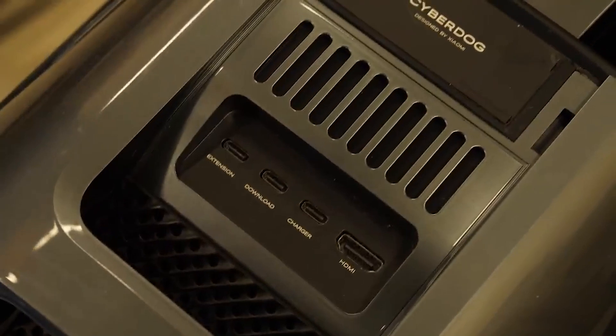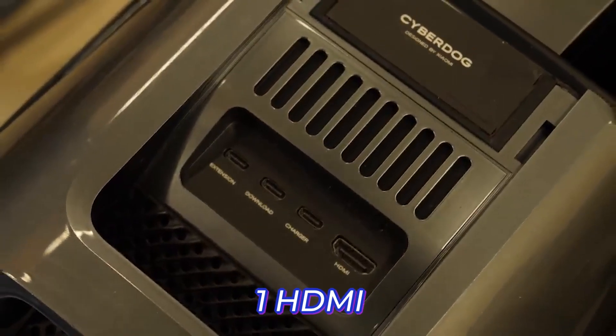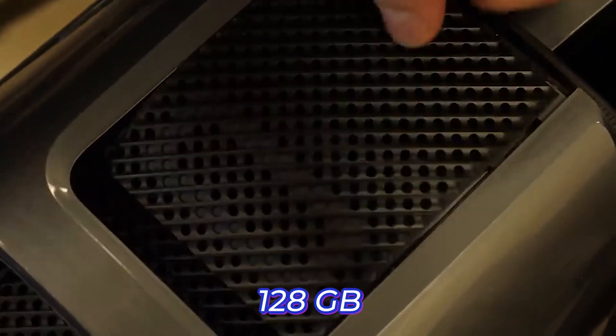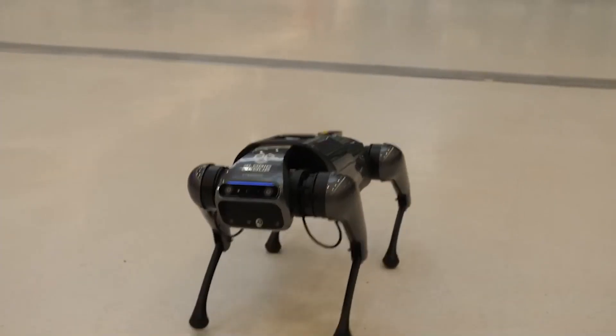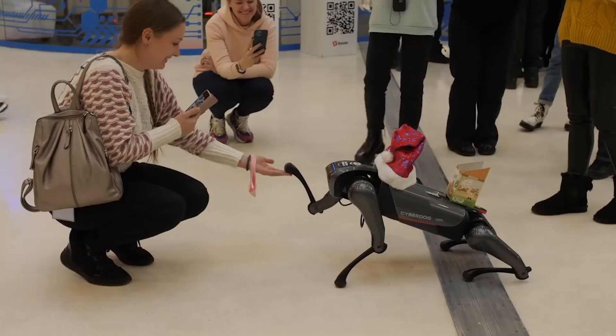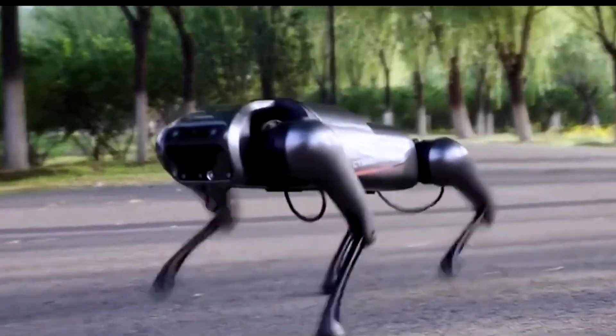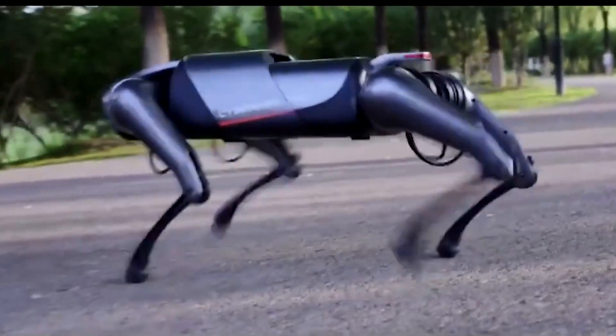The robot also features three Type-C ports and one HDMI port for external connections, as well as 128GB storage capacity. In terms of abilities, the CyberDog can respond to commands, give handshakes, sit, do backflips, climb and descend stairs, handle payloads up to 14kg, and move at a top speed of 3.2 meters per second, among several others.